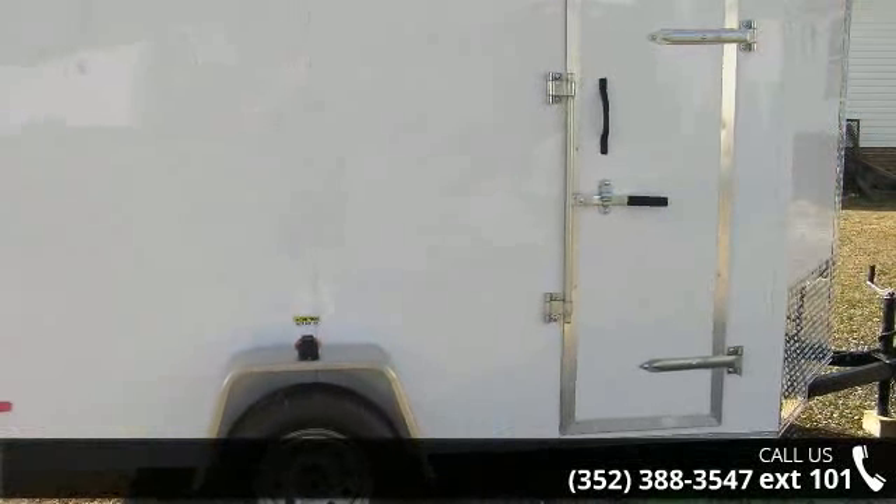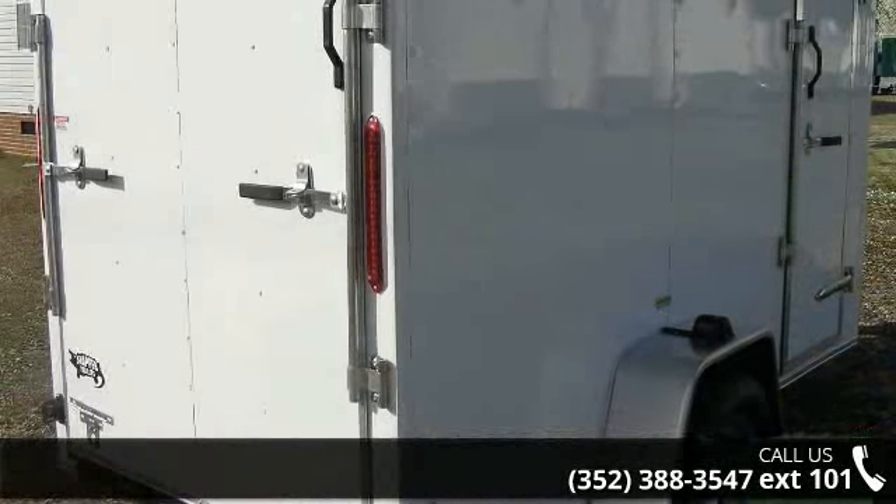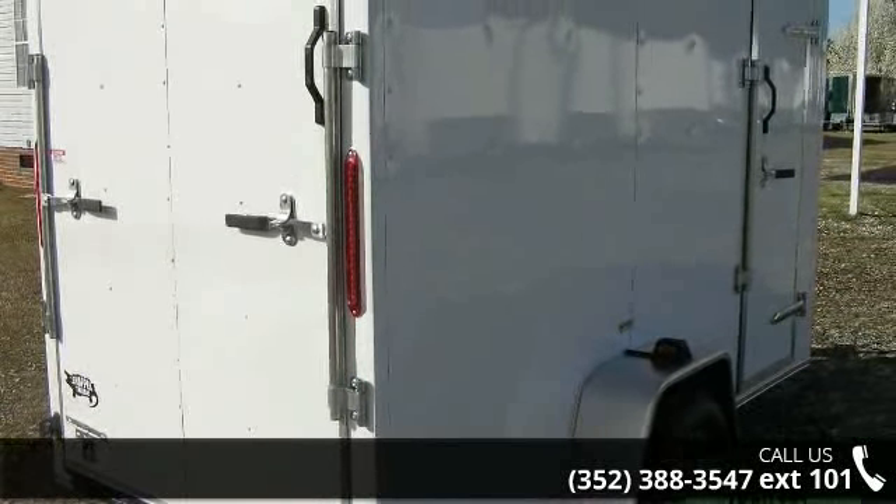Quality construction is an important factor when considering a trailer purchase. Follow the link in the description below to learn more about this trailer's features.